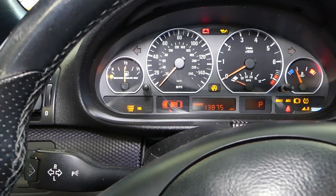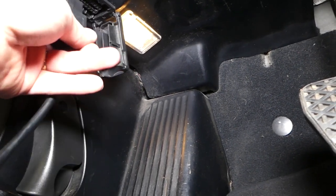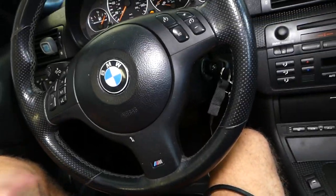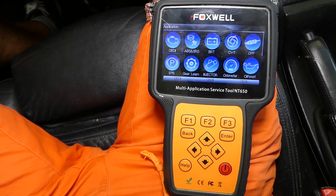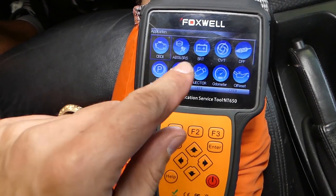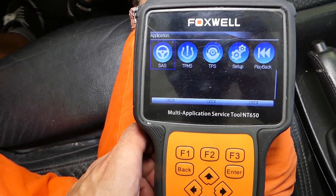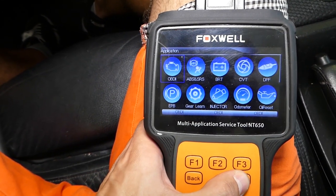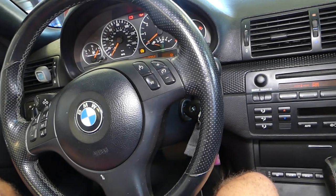We'll turn the ignition on and plug in our scanner. You need to find your OBD connector to connect. This OBD scanner works on any car, not just BMW. You can read and delete codes from the engine computer, airbag computer, ABS, brake, and traction control computers, and even register batteries. We click Enter to get into the engine computer.